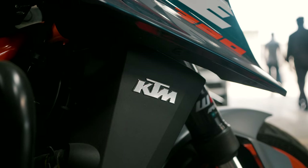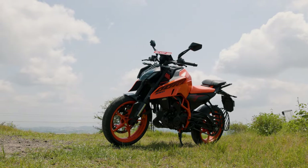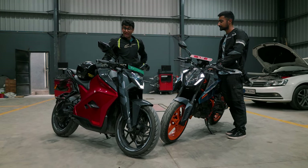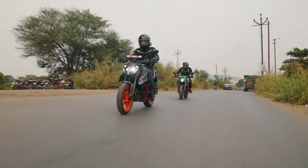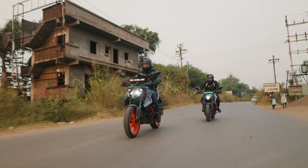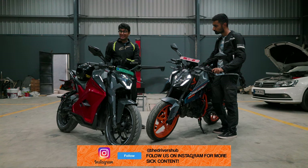That is personal preference, but one thing you cannot disagree about is that the Duke 390 is featherweight at 168 kgs compared to the behemoth that is the 204 kg Ultraviolet F77. It is true the F77 is the heavier bike, but one thing it does really well is hide its weight. The only place where you feel the weight is under heavy braking — but through corners and transitions, it feels very stable and nimble. Ultraviolet actually took the Duke as the benchmark while manufacturing and testing this bike.